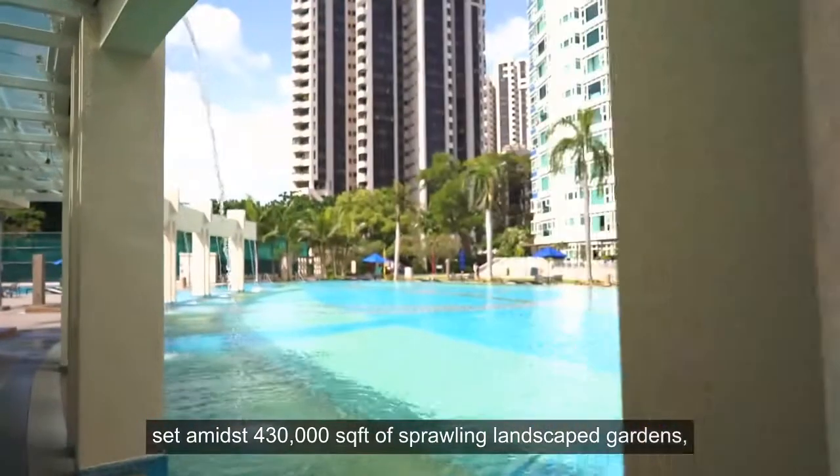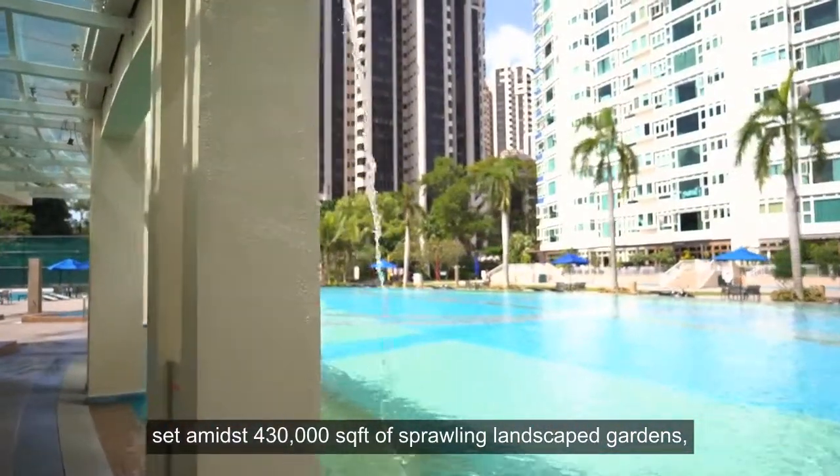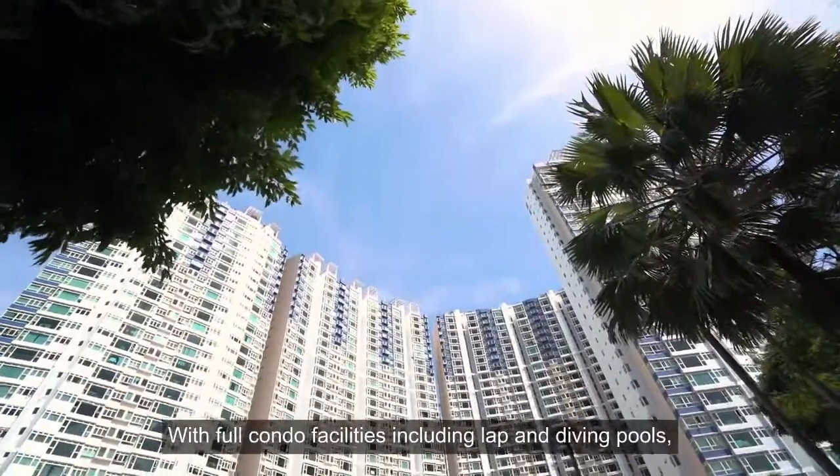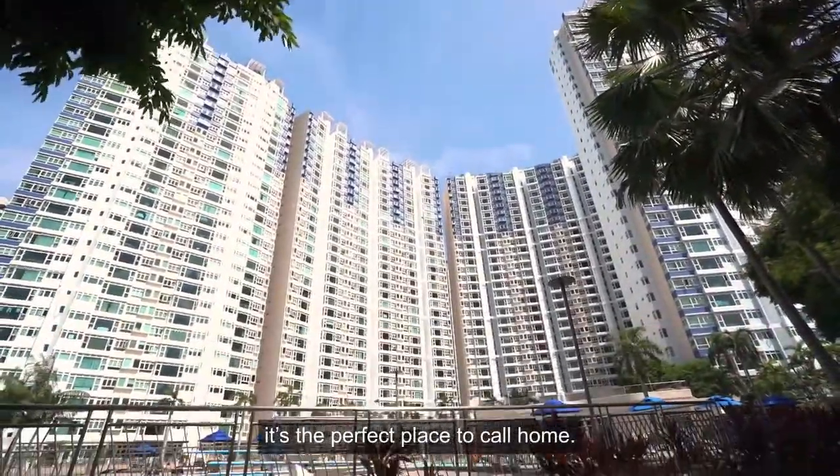It certainly means 430,000 square feet of sprawling landscape gardens where you get to enjoy total wellness and relaxation. With full condo facilities including lap and diving pools, it's a perfect place to call home.